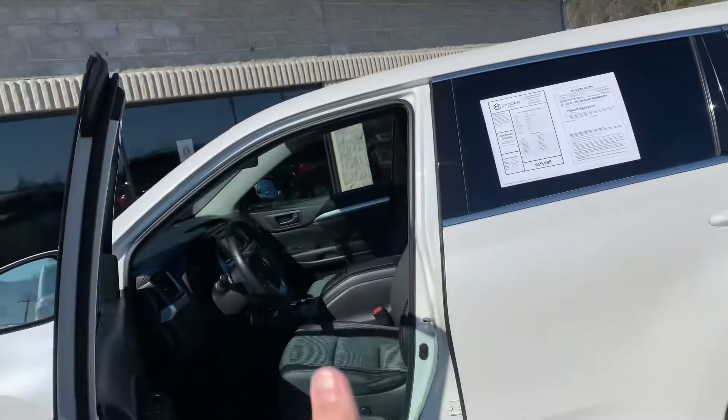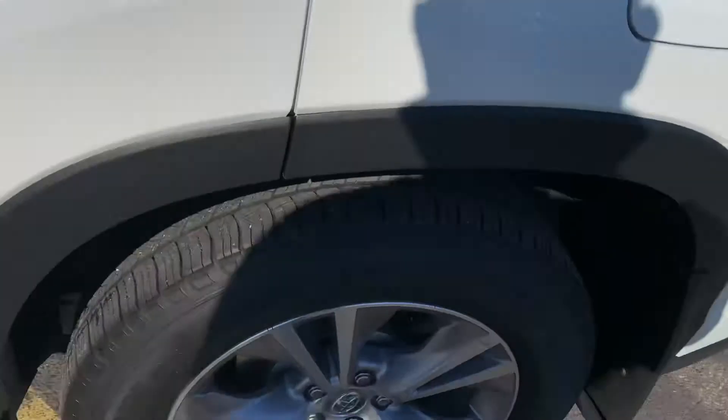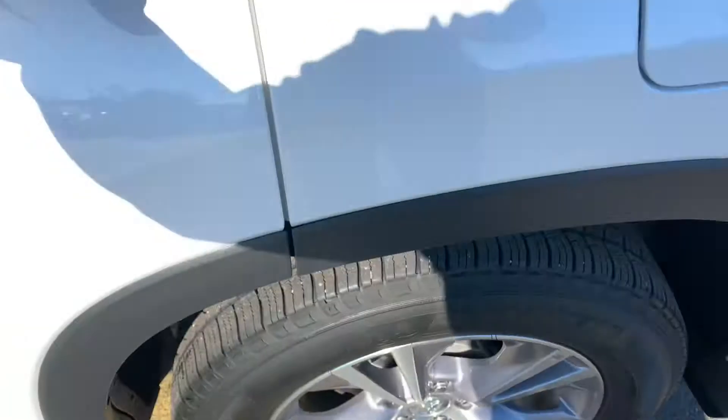Power seat, third-row seat, it's an eight-passenger. This is the four-wheel drive model — new Michelin's, look at that — new brakes all the way around.